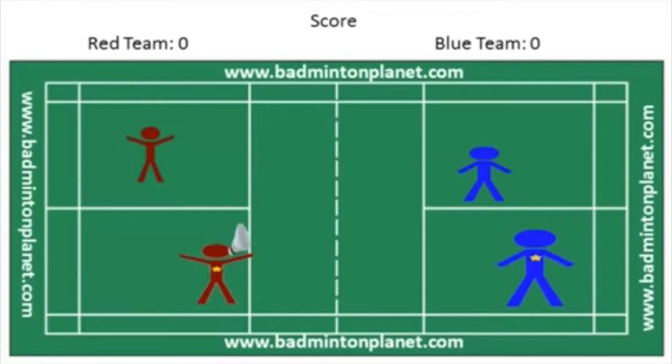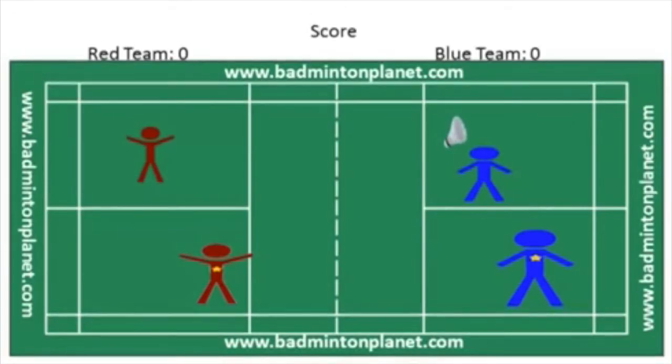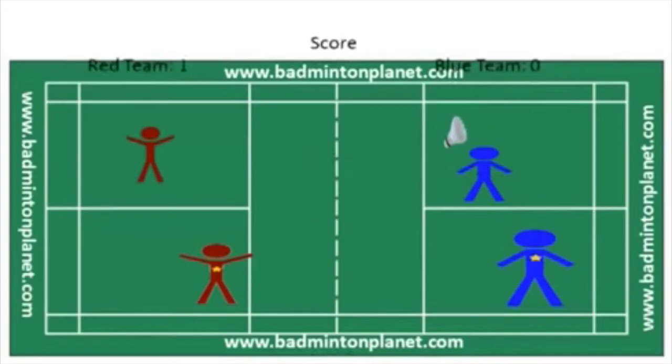The red team player with the star will serve from the right service court because it is 0-0, which is an even number. The player will serve to the opponent in the diagonal direction. On this rally, the blue team failed to return the serve and the score is now 1 for the red team and 0 for the blue team.